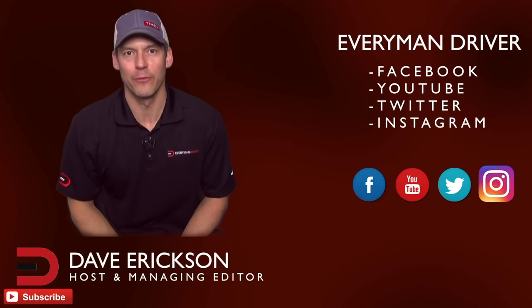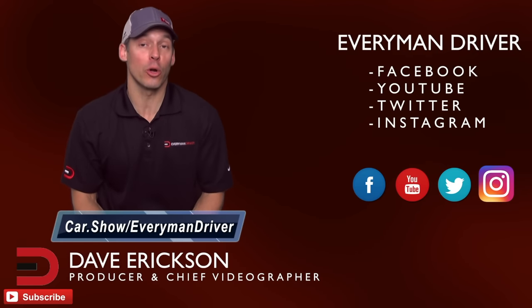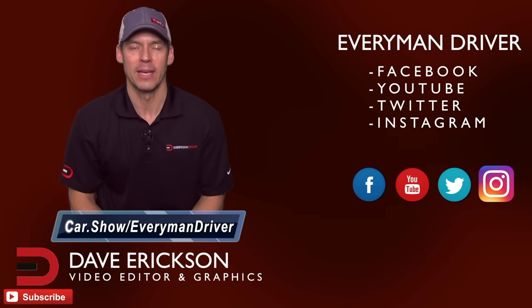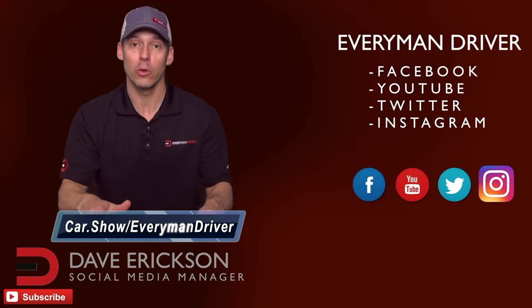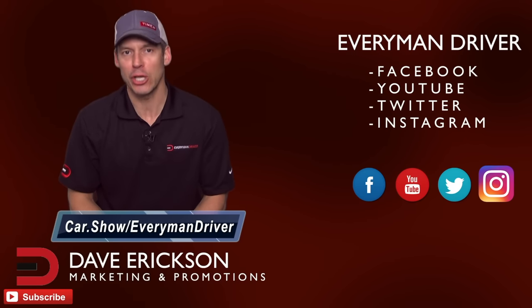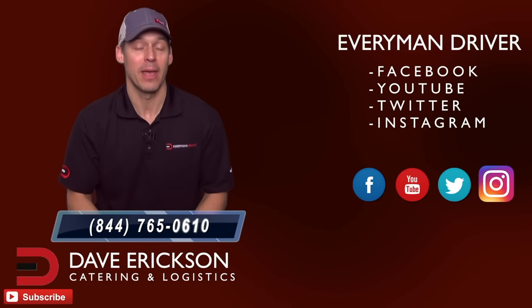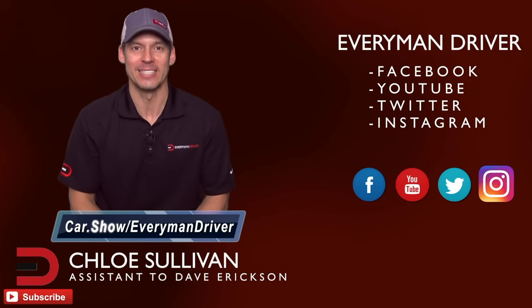Hey guys, it's Dave. Thanks again for supporting Everyman Driver and watching my videos. Next time you're in the market for a new or used car and want to schedule a test drive or get a great price quote from a dealership in your zip code, click the link below and fill out a short form at car.show/everymandriver. Every time you do a search I get a small commission — it's totally free to you with no obligation to buy or lease anything. There's also a free phone number, 844-765-0610, to speak with a car shopping specialist. The link again is car.show/everymandriver — I'd really appreciate it!